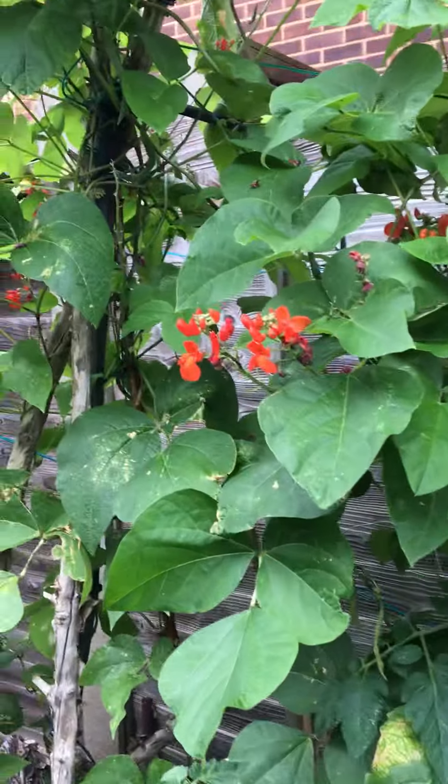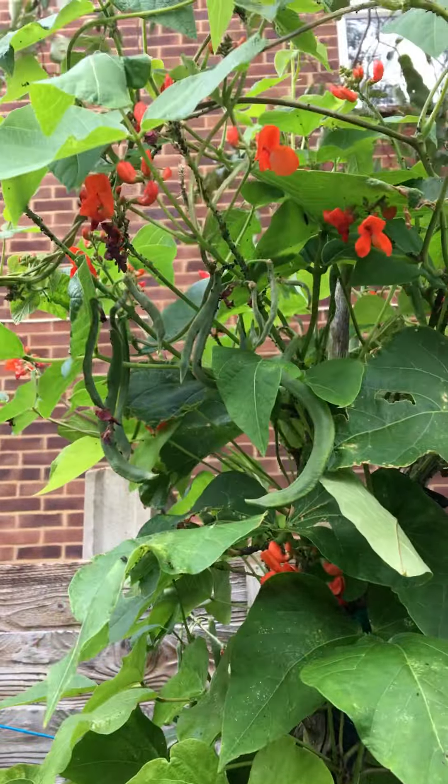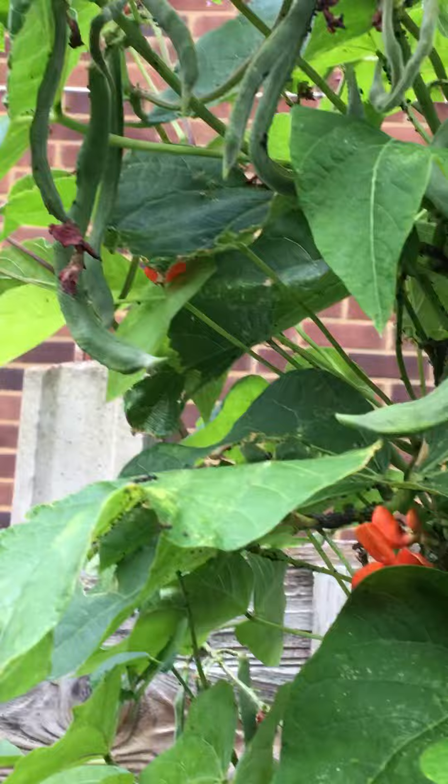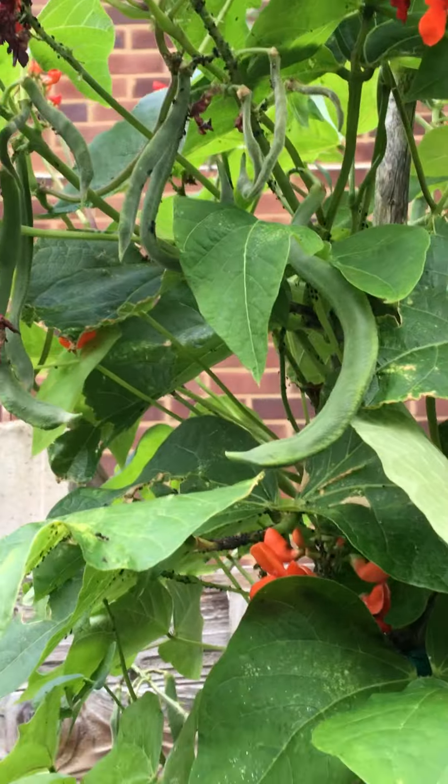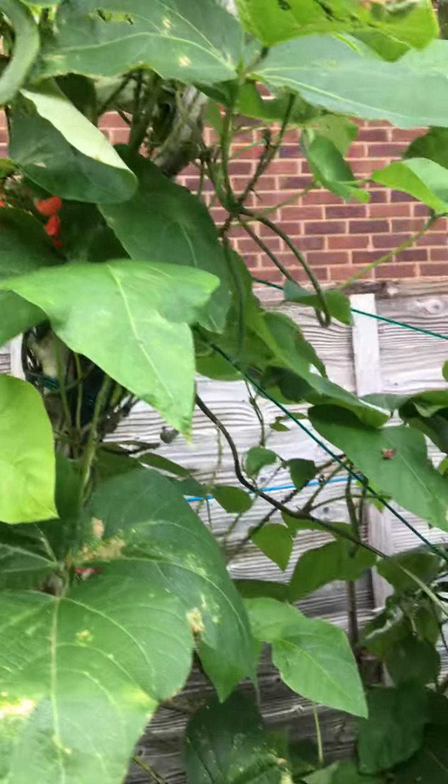The red flowers are all runner beans, and there's some, you can see, that are growing up there, and we'll be able to eat them very soon — all from those little bean seeds that we have.